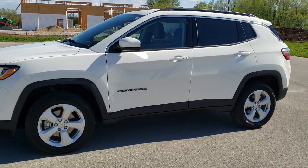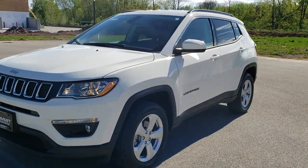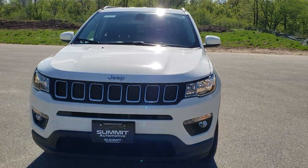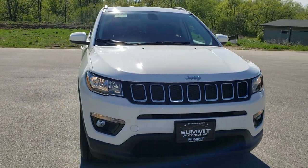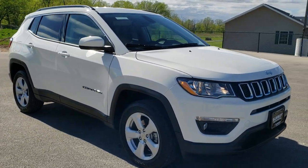This is stock number 9J333A. We are here at Summit Automotive in Fond du Lac, Wisconsin, your new and used Jeep and Jeep Compass headquarters. Today we are checking out this super clean 2019 Jeep Compass Latitude 4x4.